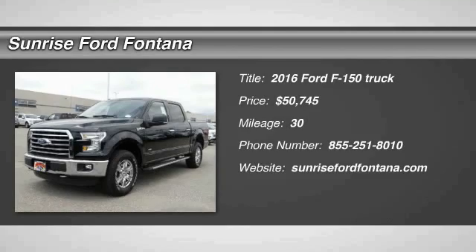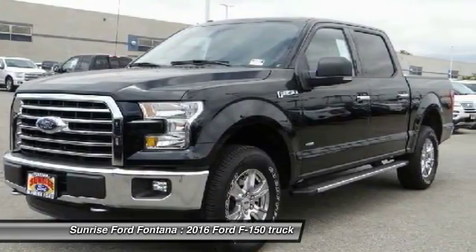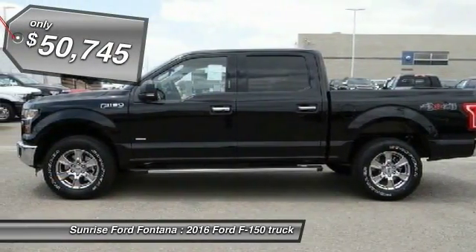2016 F-150 — a Ford F-150 knows how to handle any situation. It's built to follow orders, no whining, and is priced below $55,000.